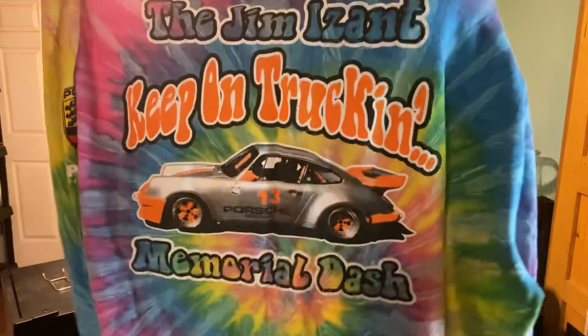I guess he will wear this one. Caleb's kind of like a man's man — he likes men type things. So this one is tie-dyed, but it has a Porsche on the back, so I think he'll wear that.